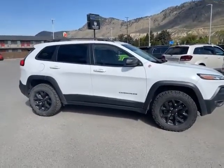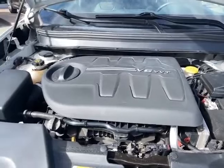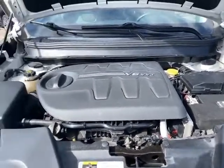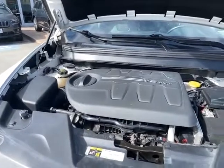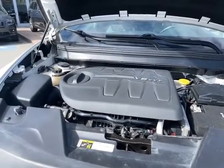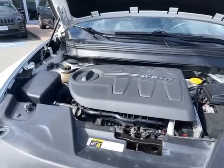Let's take a look inside. 3.6 liter Pentastar — lots of power, great economy in town. Be able to tow 4,500 pounds with this — do everything you need to do. Just over a hundred thousand kilometers.